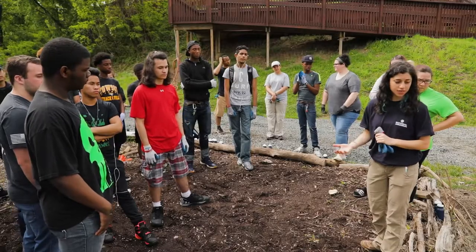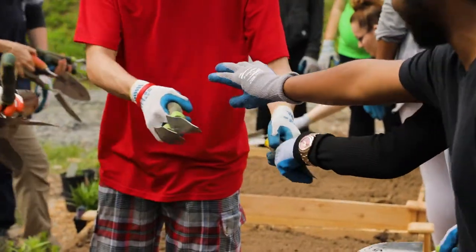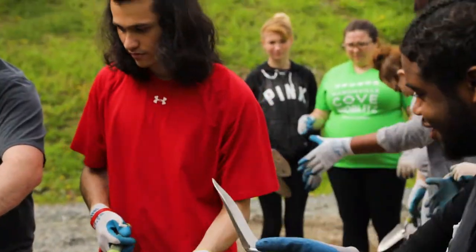What we're doing today is we're planting a ton of milkweed. I'm going to take some spades here — before we get started, I am going to do a demo.